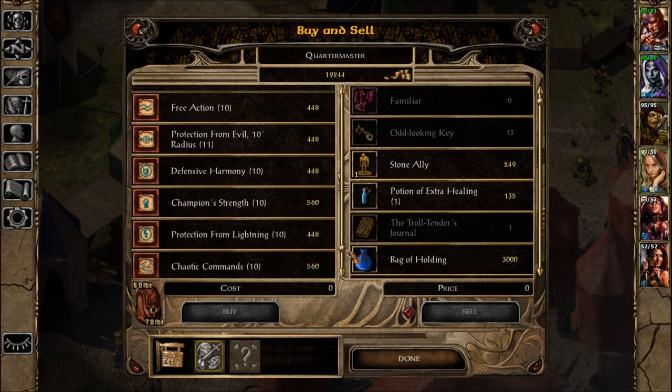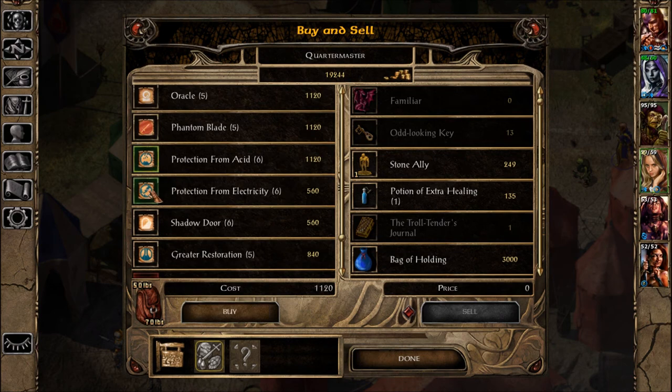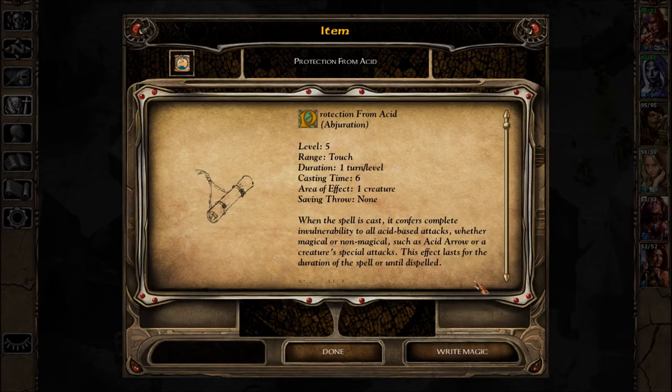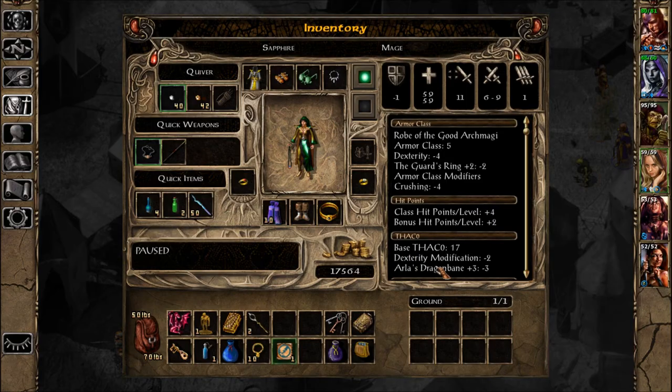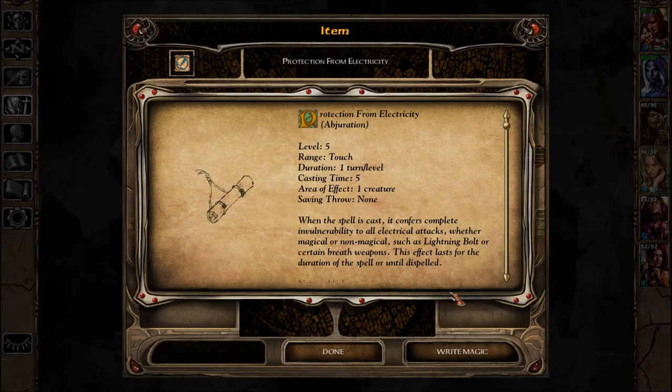No camping during the day unless we really need to. We have two left: Protection from Acid and Electricity. I'll have Diner learn from now. Protection from Acid: complete invulnerability to all acid-based attacks whether magical or non-magical, such as Acid Arrow or a creature's special attacks. Complete invulnerability — that's nice. The effect lasts for the duration of the spell or until dispelled. Protection from Electricity: complete invulnerability to all electrical attacks such as Lightning Bolt or certain breath weapons.